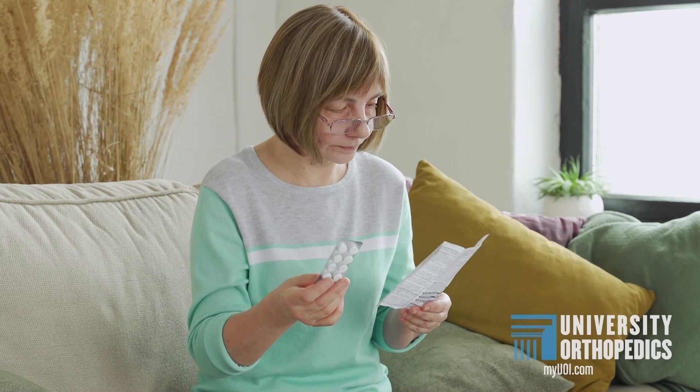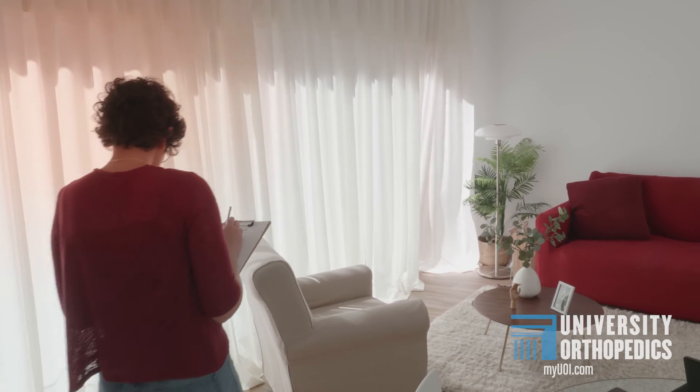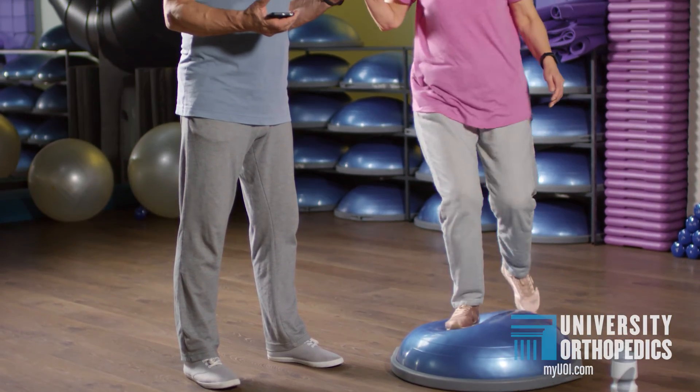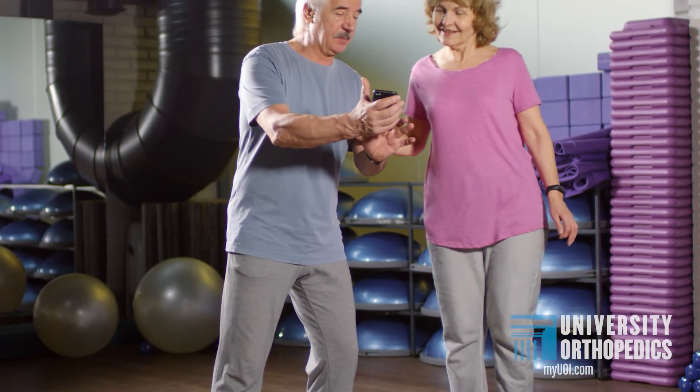If you start to notice family members becoming more unsteady or even falling once, that's usually the time to set up primary care appointments — to look at medications, get an analysis of the house to make sure there are no hazards that increase fall risk, and to develop more core and lower body strength through a gym or physical therapy to reduce these risks.